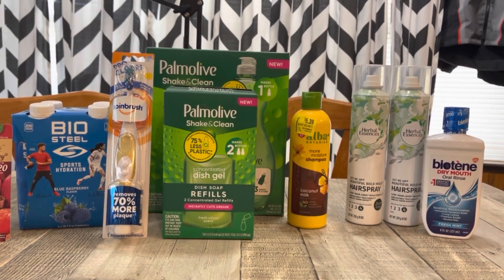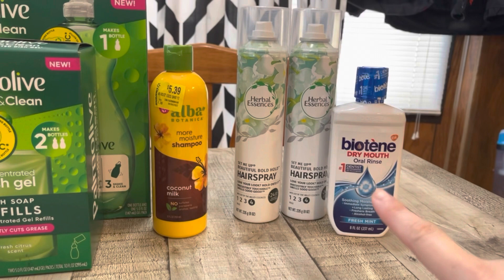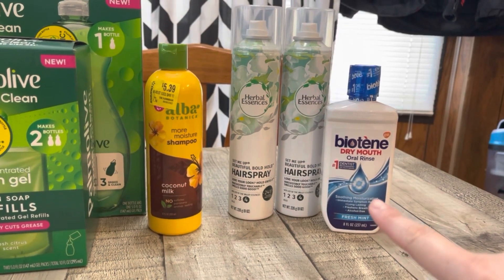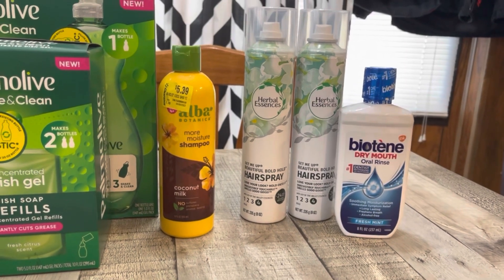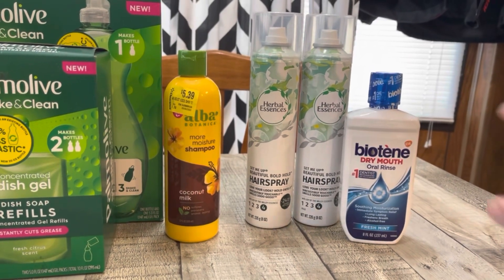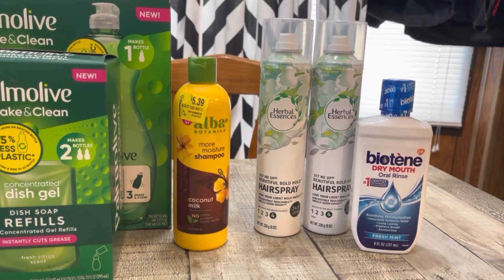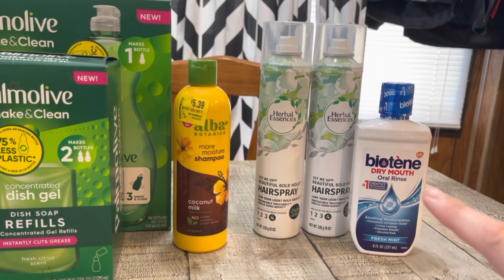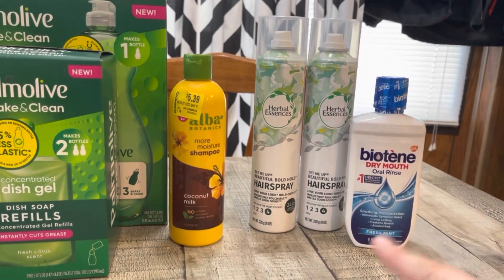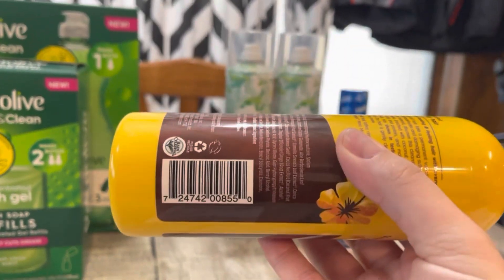So this was an awesome deal. I knew the Biotin wasn't gonna ring up right, because even when I scanned it on the app it rang up $4.20. So I did ask the cashier. I get along very well with the cashiers at my store — I'm always super nice, so they're always nice back. If you're mean to them, they're not gonna wanna help you. But she did just price match it right away. I did wanna show you the barcode for this.